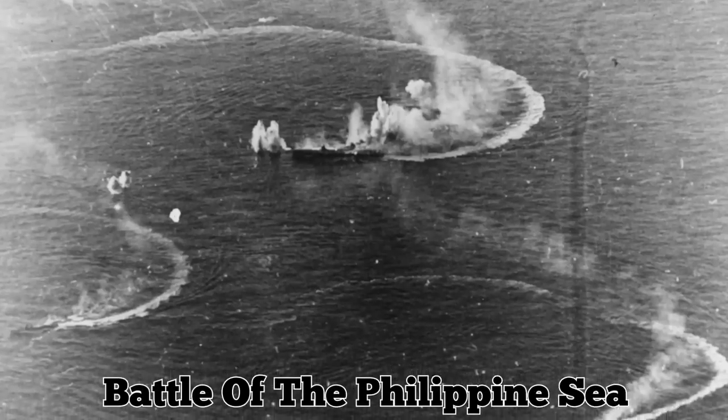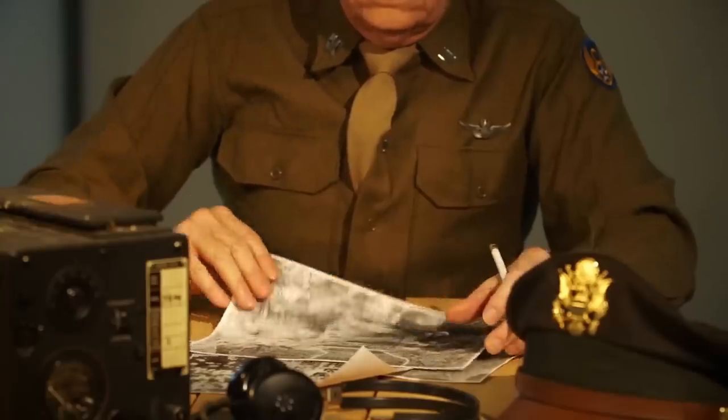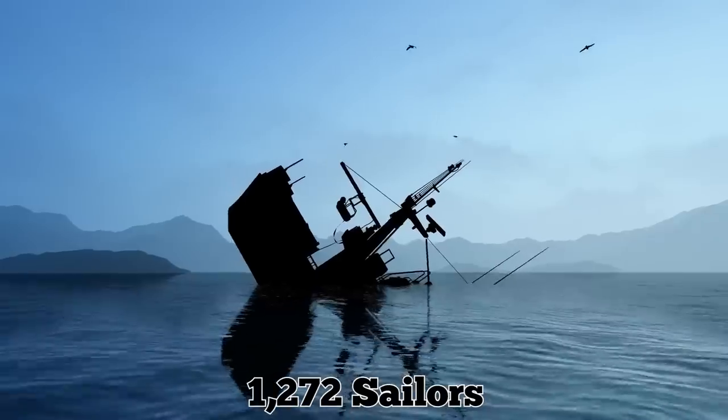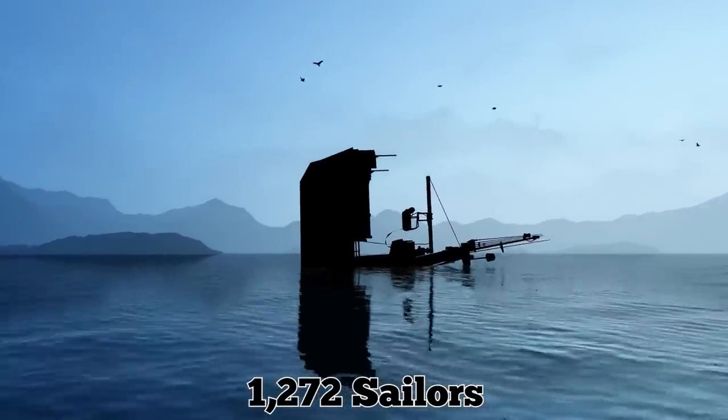During the Battle of the Philippine Sea in 1944, the ship was hit repeatedly by American torpedoes. The captain gave the order to abandon ship, but it sank too quickly for most men to escape in time, taking 1,272 sailors with it to the sea floor.